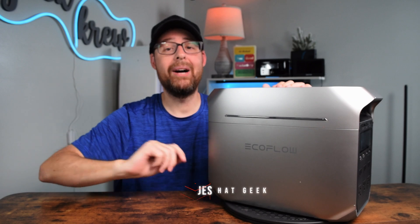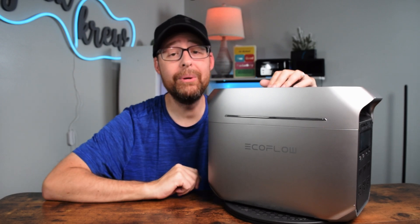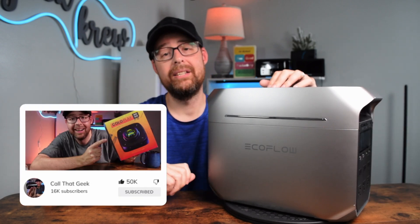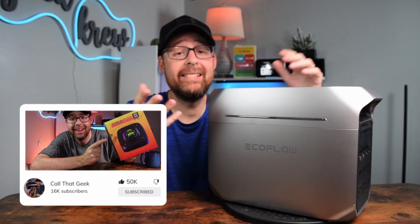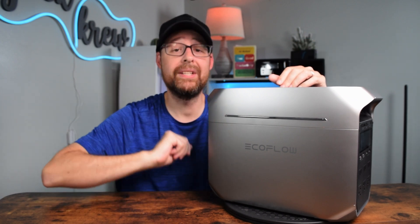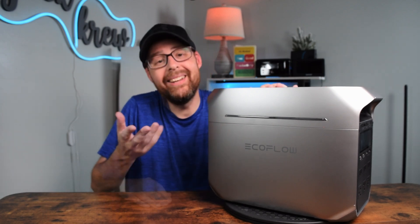By the way, welcome to the channel. My name is Jesse here on CTG — I love sharing cool products that come my way. If you're new here, don't be a stranger and hit that follow button. If you also like this kind of content, hit the like button because it signals YouTube to share more videos like this. It's because of you why this channel is succeeding and growing — so thank you.